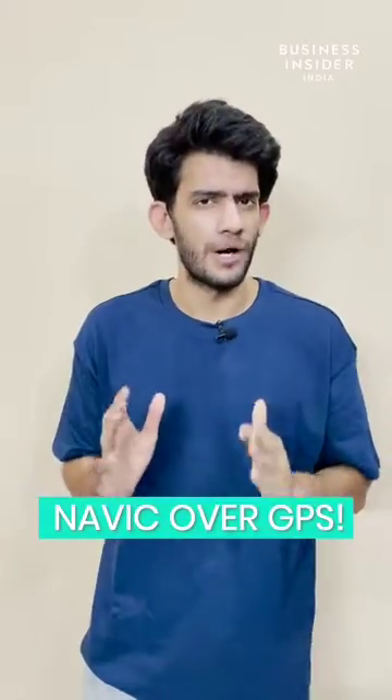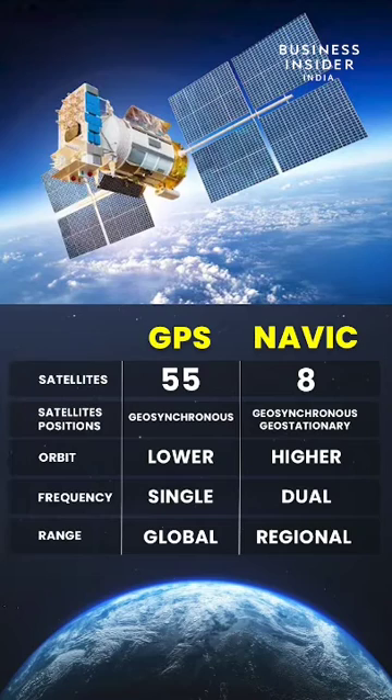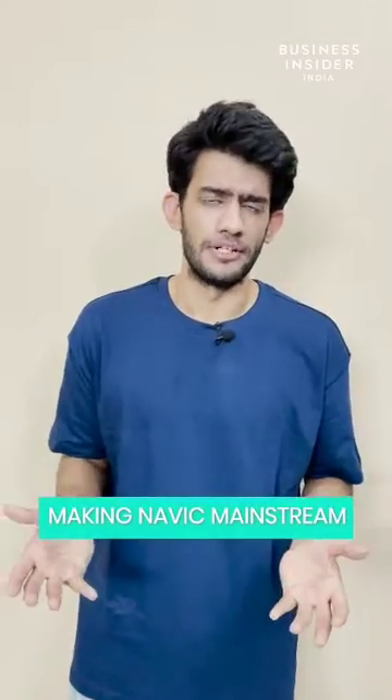NAVIC has some advantages over GPS. As of today, there are 55 satellites for GPS and 8 for NAVIC, but our satellites are at a higher orbit and use dual frequency bands, making it more accurate. And yet, we don't hear much about it.